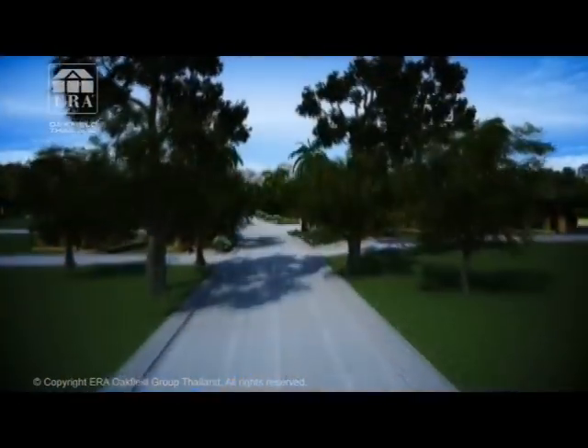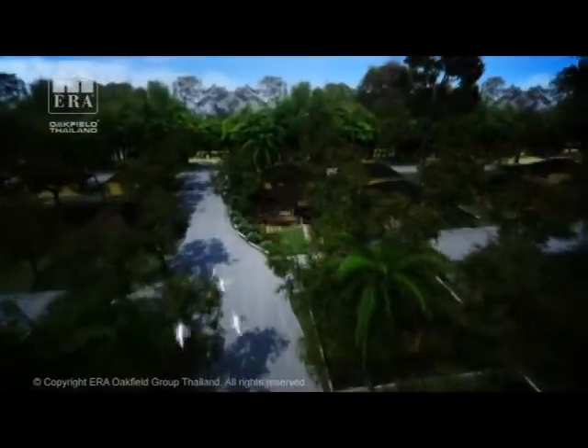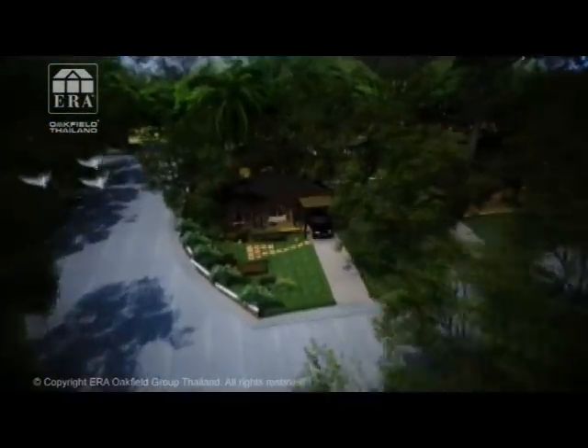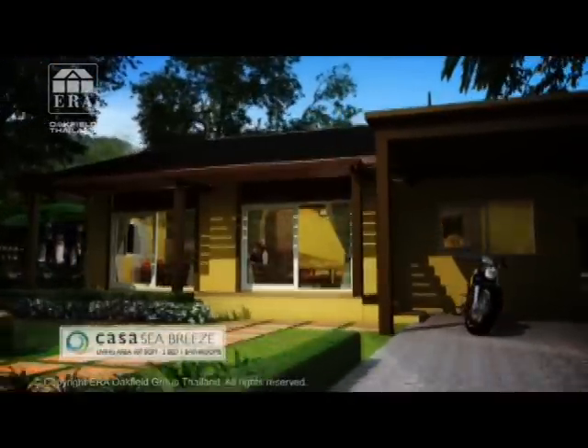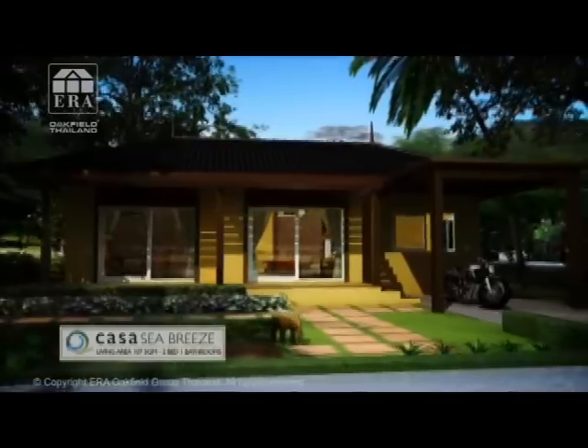Kassa Seaside är uppdelat i områden för ökad trivsel och avskildhet. Du väljer mellan tre olika enplanshus — alla med stora uteplatser, egen trädgård och carport.